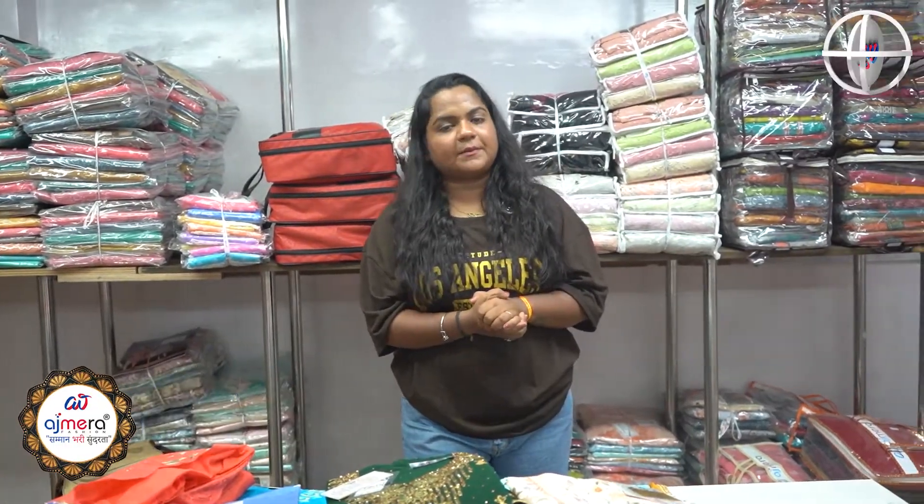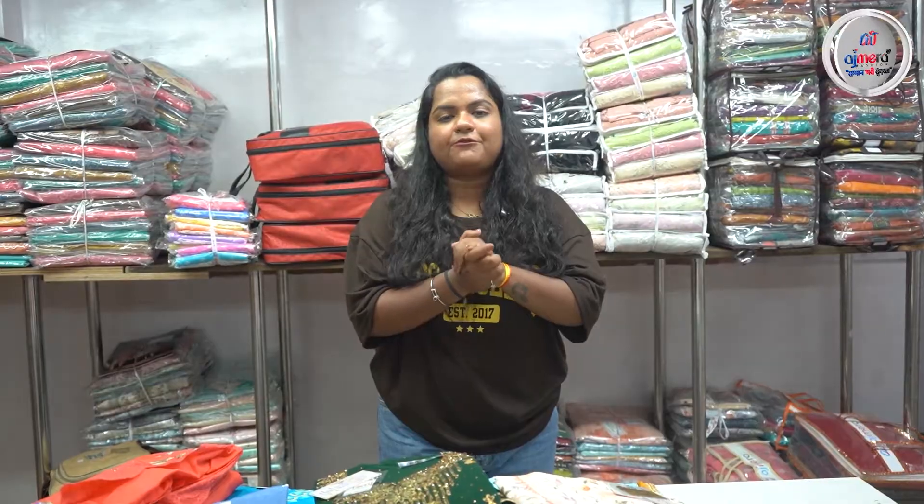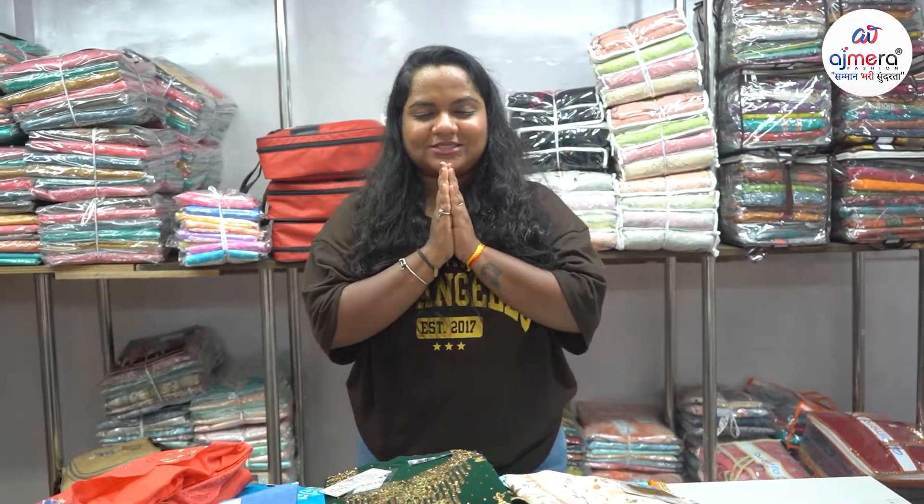Friends, this is how we have a collection. If you have a collection of Ajmira, we will also love you. So if you like the video, subscribe to the channel, press the bell icon, and comment below the channel. If you have any questions, please share your new collections and new videos. I will be happy to hear you. Namaskar, George Ghanna.